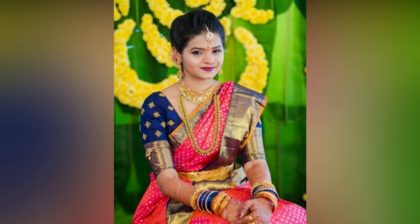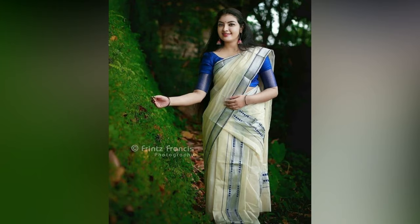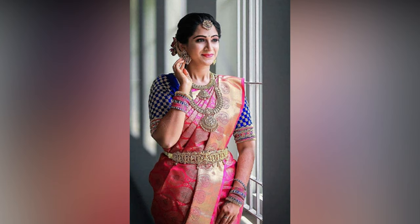Brides or not, we all are wearing embroidered and embellished blouses. Chantosi work, mirror work, and any other motif add a beautiful charm to the blouse. These blouses turn into multifunctional ones — you can mix and match them with your silk, cotton, or any other sarees.